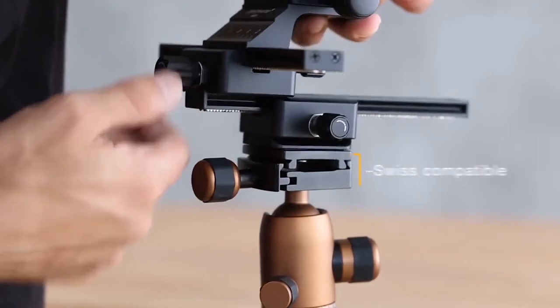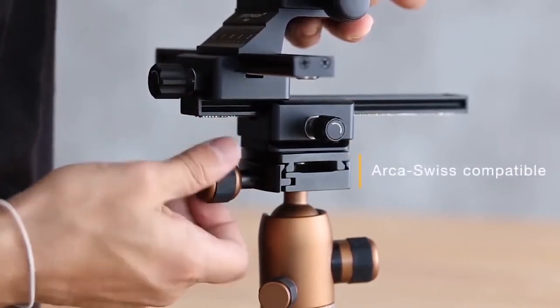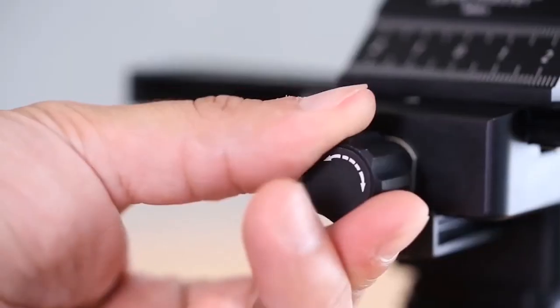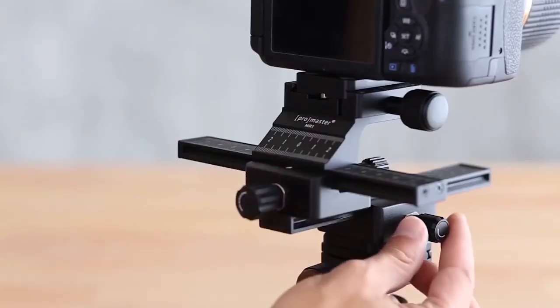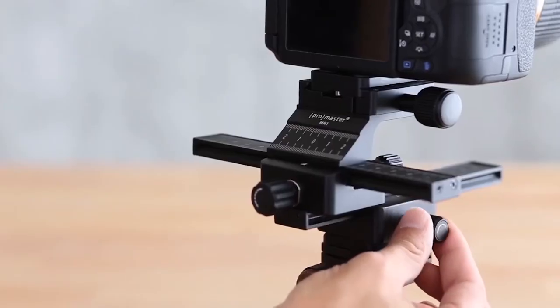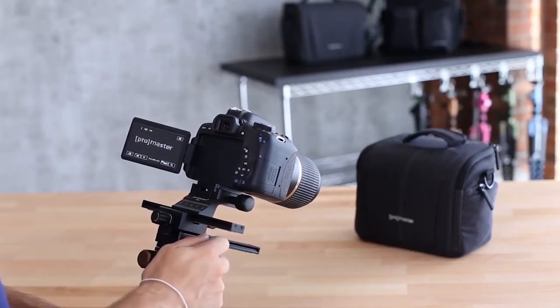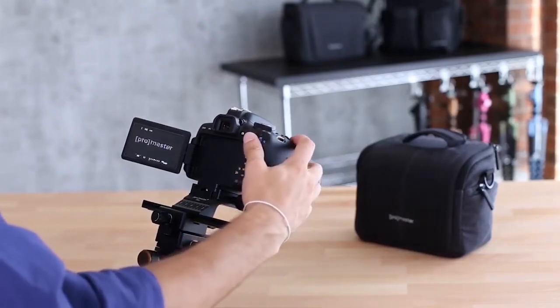My next favorite ProMaster item is the MR1 macro focusing head. It can be used either as a stand-alone head — it has a regular 3/8-16 threaded port — or it can slide into any ARCA-compatible head, like the one on my XCM tripod, so I don't have to remove the head. What I love about this piece is it gives me really fine control for macro compositions. I can pan left to right or go backwards and forwards, which is so important in macro photography because you have such a narrow plane of focus.